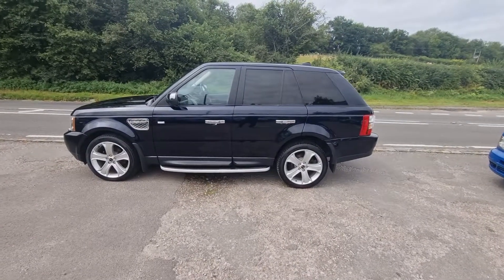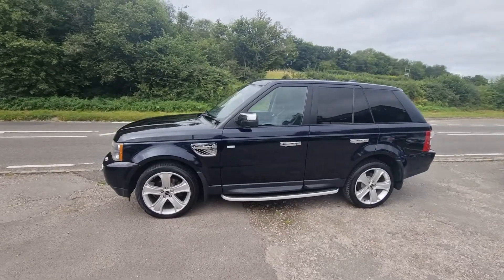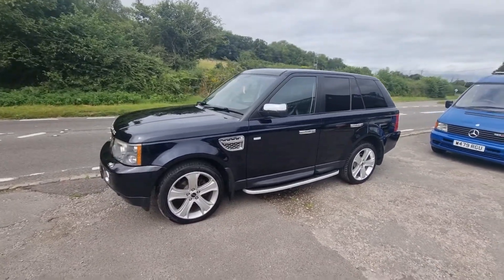Welcome to BourneValleyAutos.com where we've just taken this Range Rover in part exchange. I sold it to a chap I know very well about two and a half years ago.